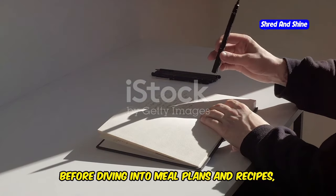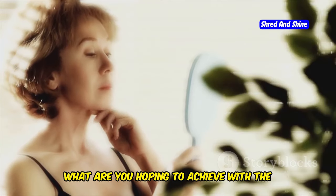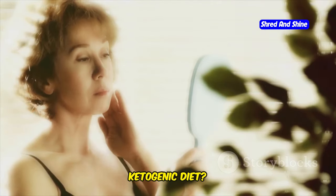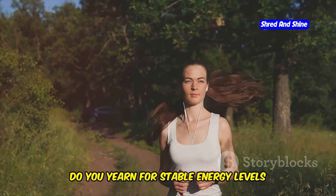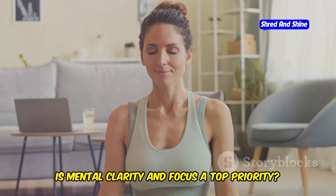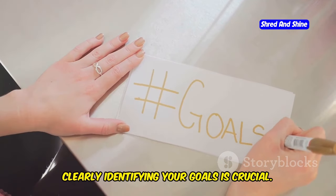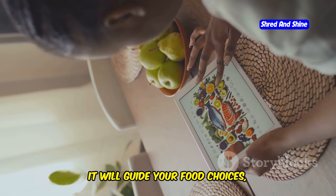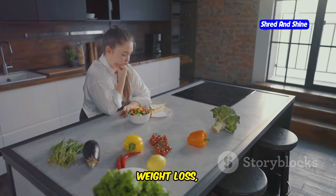Before diving into meal plans and recipes, let's pause and define your why. What are you hoping to achieve with the ketogenic diet? Are you seeking lasting weight loss? Do you yearn for stable energy levels throughout the day? Is mental clarity and focus a top priority? Clearly identifying your goals is crucial. It will guide your food choices, meal timing, and overall approach to the keto lifestyle.